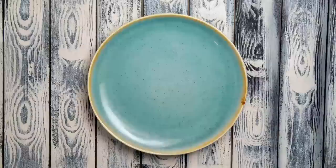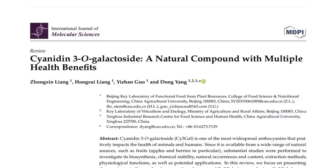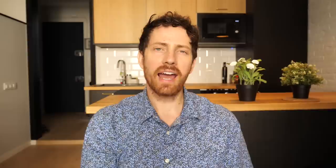Finally for our last anthocyanin: cyanidin, which does shift all the way down to red. It's found in some grapes, bilberries, blackberries, even blueberries — and also cherries, choke cherries, cranberries, elderberries, hawthorn, loganberry, acai berry, and raspberry. From the research, the antioxidant properties and other health benefits of cyanidin include anti-inflammatory, anti-cancer, anti-diabetic, anti-toxicity, cardiovascular protective, and nervous system protective capacities.